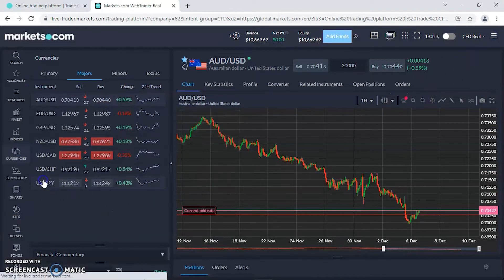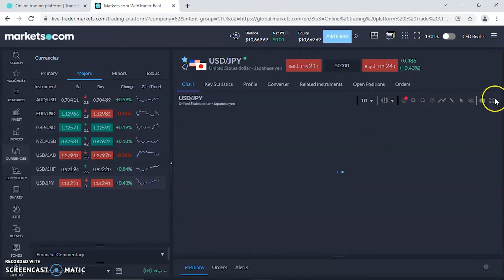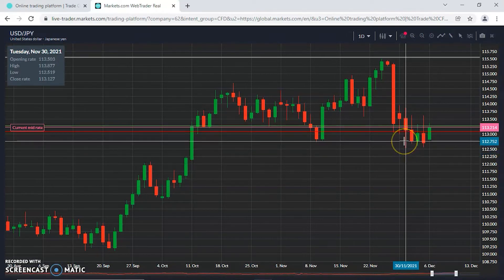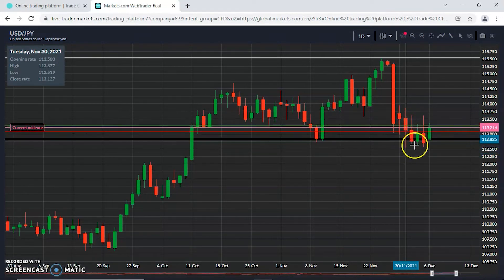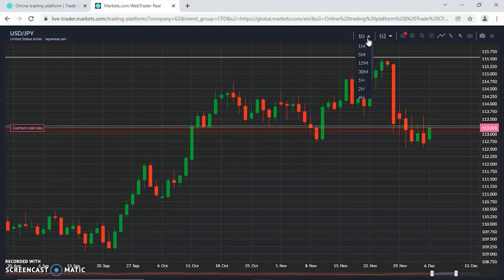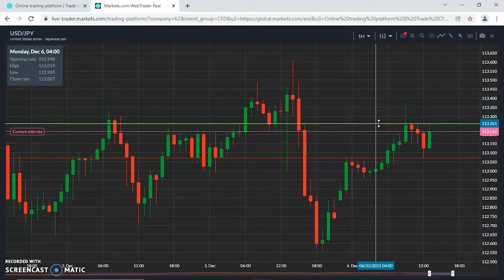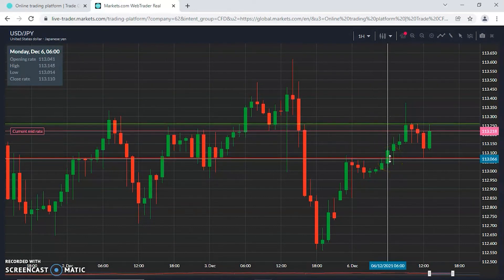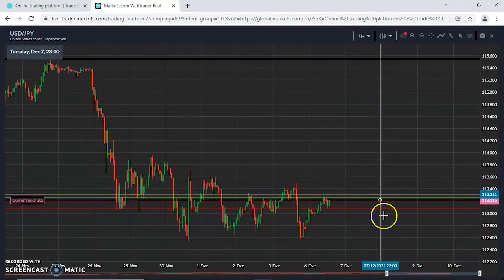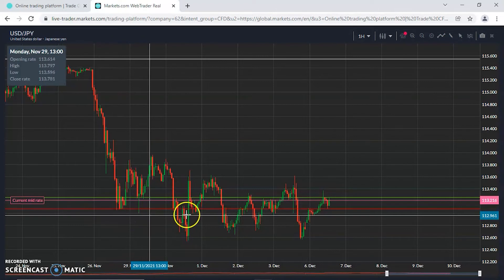USD/JPY sitting at 113.21. Looking at the daily: support at 112.75, resistance at 113.50 — that's where we've been over the past week. Zooming in on the hourly: resistance at 113.25, support at 113.05 — a nice tight 20-pip range. Zooming out a little, the support has been previous support and the resistance has been resistance before — comfortable within this range.